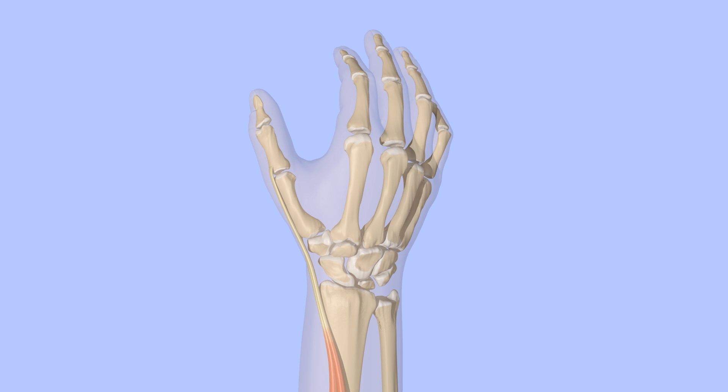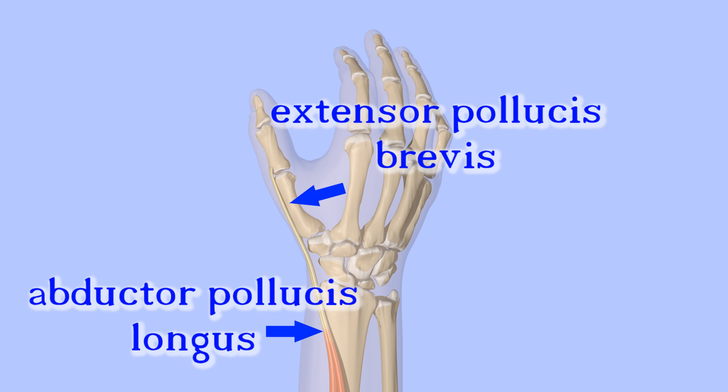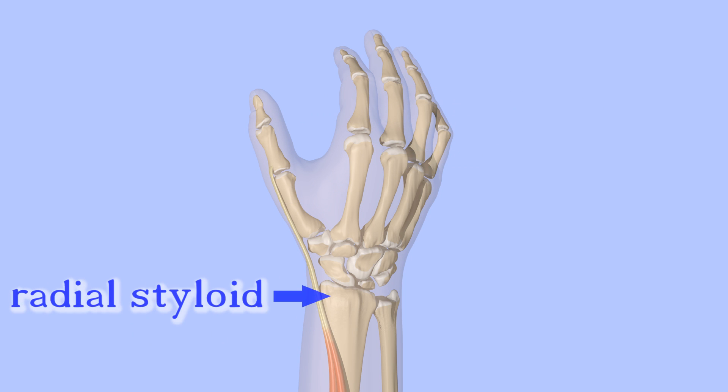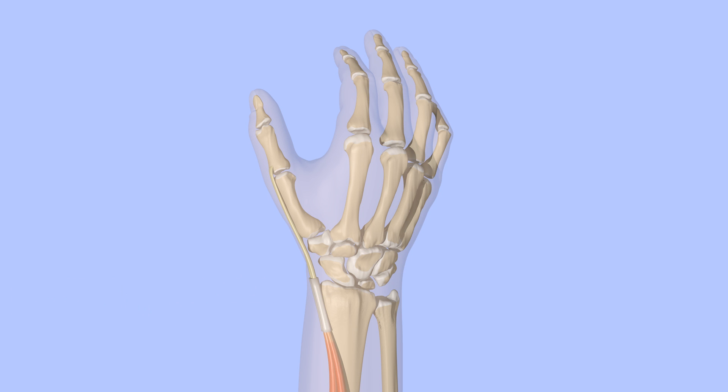Among the many tendons that pass through the wrist are the abductor pollicis longus and the extensor pollicis brevis. They pass along the radial styloid, which is part of the radius bone where it meets the wrist joint. The tendons are surrounded by tendon sheaths and are able to glide back and forth within the tendon sheaths as they move the wrist and thumb.